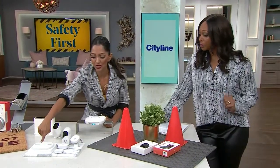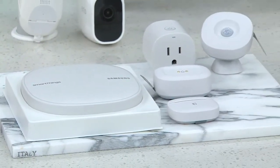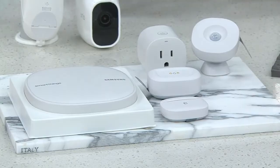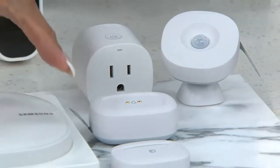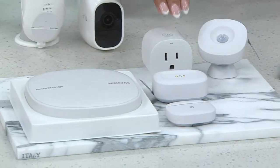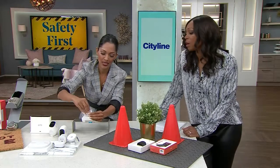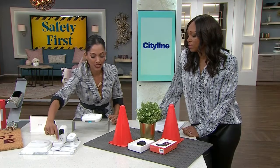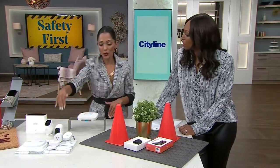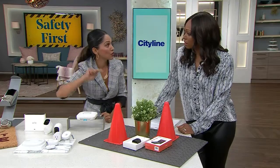We also have the Samsung SmartThings home monitoring system, which is basically the brain of your setup. A lot of smart technology brands work together, and you manage them all through this hub. It comes with smart outlets and monitoring sensors — so if your window opens, you can tell. It also goes to your phone. One standout feature is the water leak sensor you can put under your cabinet. If it's cold and you're at risk of your water pipes freezing, this sensor will alert your phone that you're in danger of a water leak.